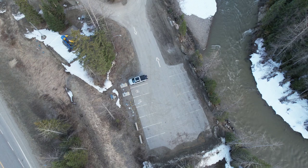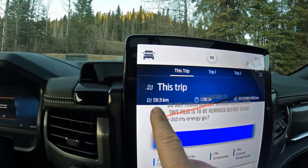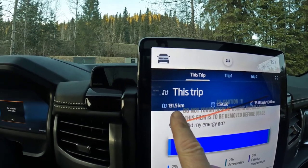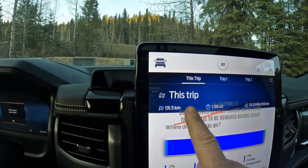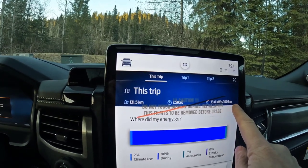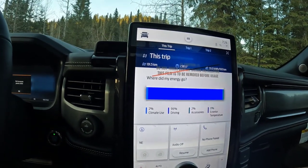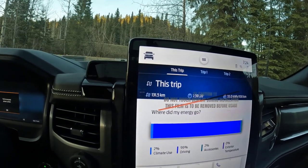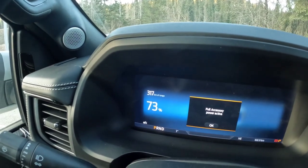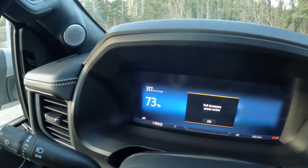We wear Sorels in winter while plugging in the car. All right, so just to point out: we drove 131 kilometers to get to this spot — from my house to Slim Creek — and we used 33 kilowatt hours per 100 kilometers. So that's the stats. We're at 73% now, and I believe we added about five or six percent, so we were at about 67% when we arrived here.